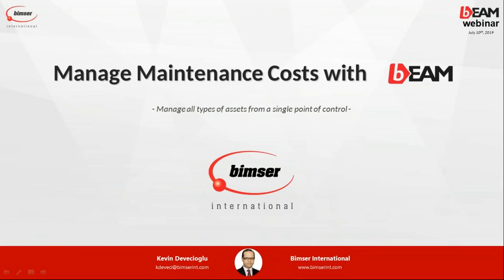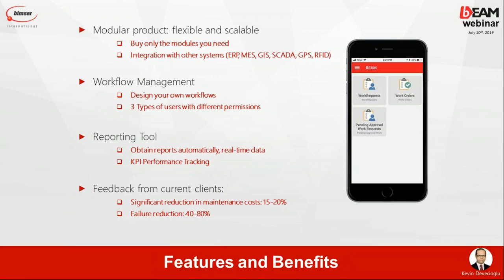When we look at BEAM, BEAM is actually an asset maintenance, energy, and facility management system. The system is modular, and it is ready to integrate with any system. It's open to communicate with other systems — could be an ERP system, could be an NES system, could be GPS, CADA, or RFID.